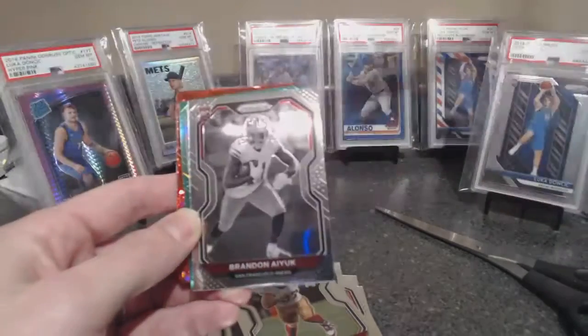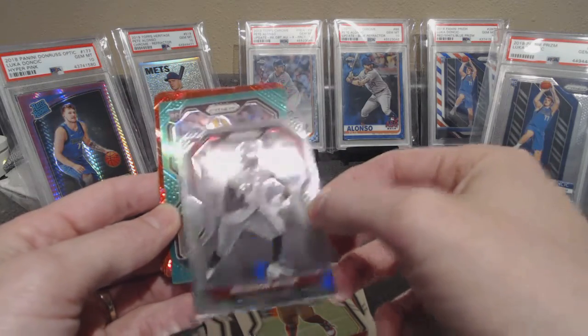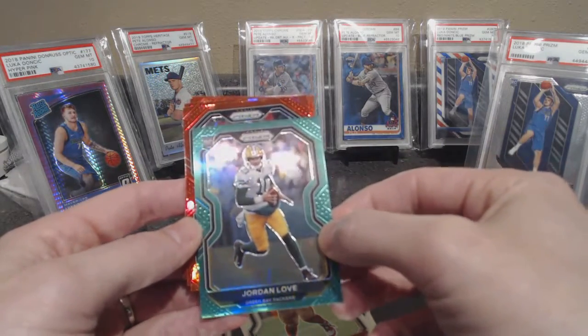Our green is a rookie — Packers, Jordan Love! Showing some love to the Packers. This is a pretty good box.